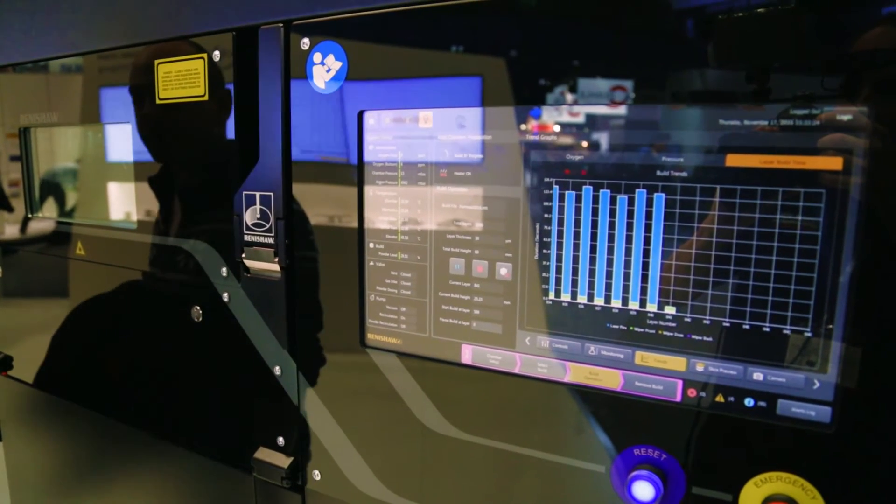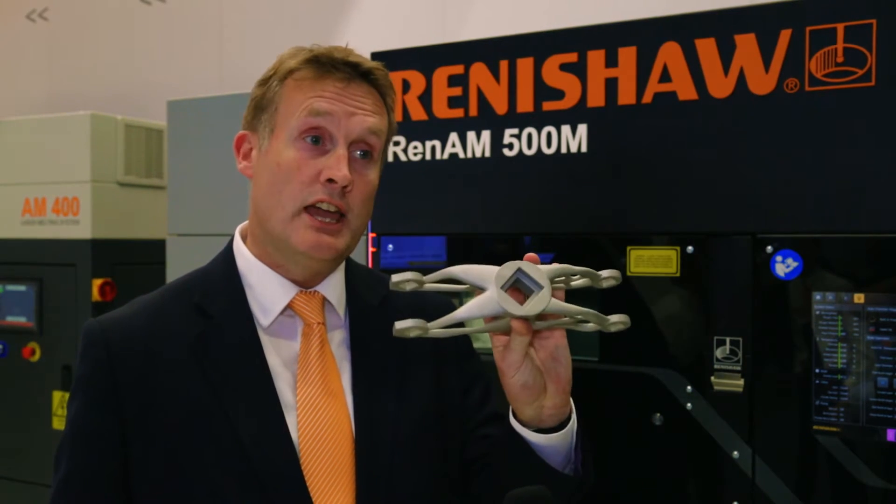It all starts with design. The power of additive is in what you can make with it rather than how you make it, so we can create really elaborate geometries that have performances unachievable using conventional technology. We start in the design world, and a lot of the CAD companies now are developing really interesting new tools for generative design and topological optimization.